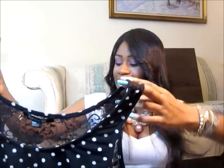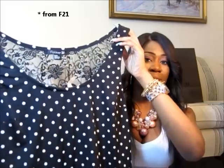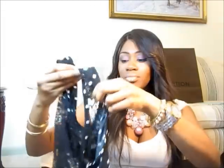Next I got another high-low shirt. It has lace and polka dots — a little bit of everything. This one is a bit different: it's actually low in the front and high in the back, and it's very loose-fitting. I paid $10.80 for this shirt and got it in a medium. It's long in the front with lace and shorter in the back — I really like it.